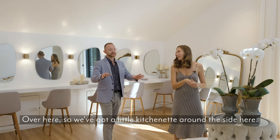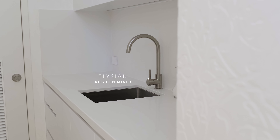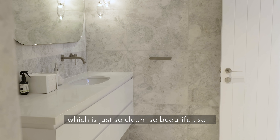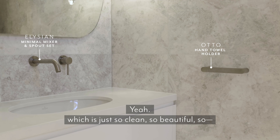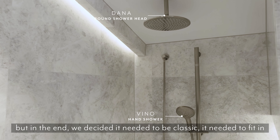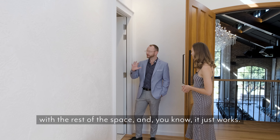And what have we got over here? We've got a little kitchenette around the side here. And we've got the bathroom over here, which is just so clean, so beautiful, so elegant. We went back and forth about the colour of the tapware in here, but in the end we decided it needed to be classic and needed to fit in with the rest of the space — and it just works.